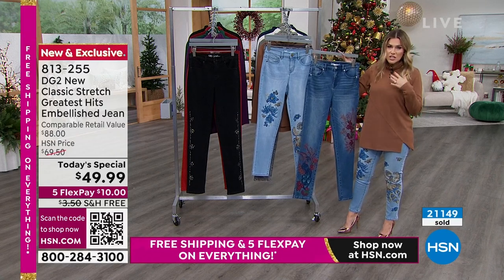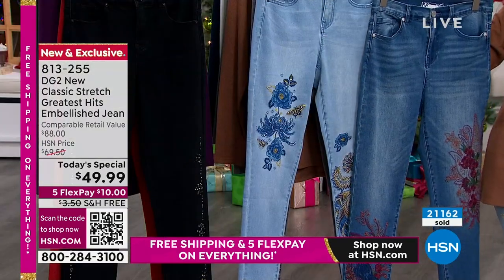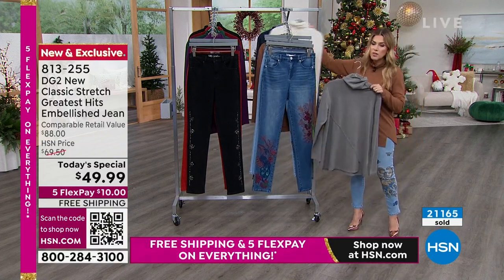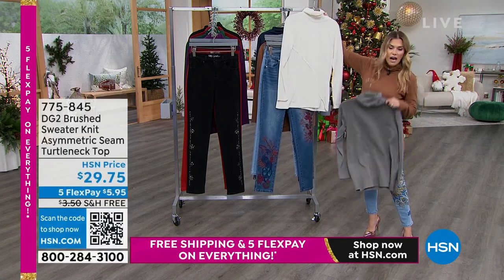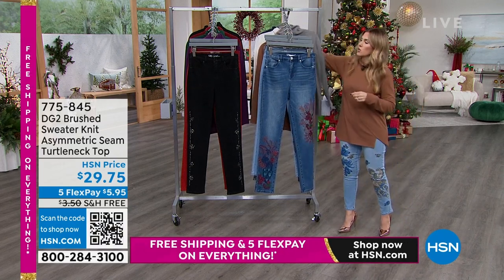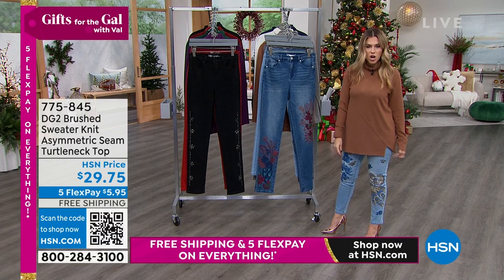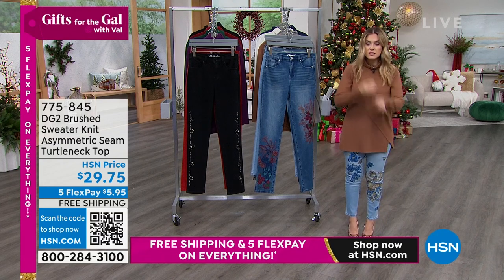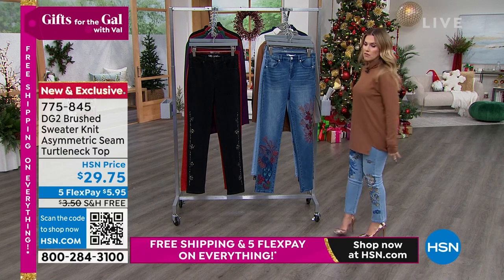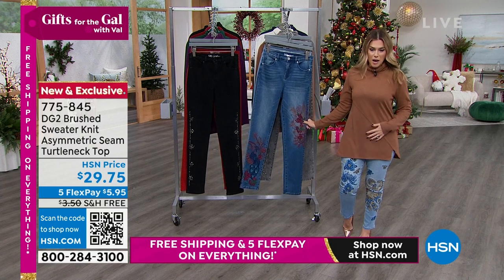Over 21,000 of this limited, one-time classic stretch greatest hits from the one and only Diane Gilman. Let me give you an opportunity to shop for the turtleneck I'm wearing, because we have matching and coordinating colorways. This turtleneck comes in multiple colors — I think there's eight or nine. I'm wearing it in the camel. It has an asymmetrical seam, a cutout on the left side, full-length sleeves, and a gentle turtleneck. $5.95 to get home. Item number 775-845.